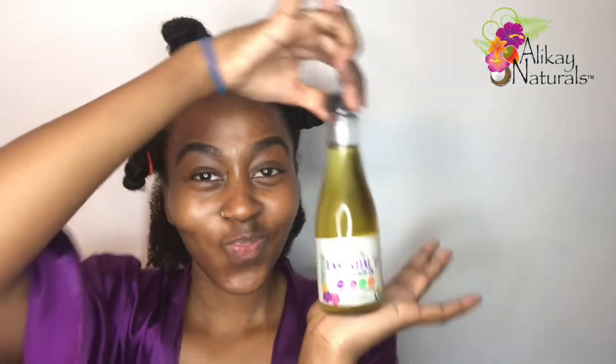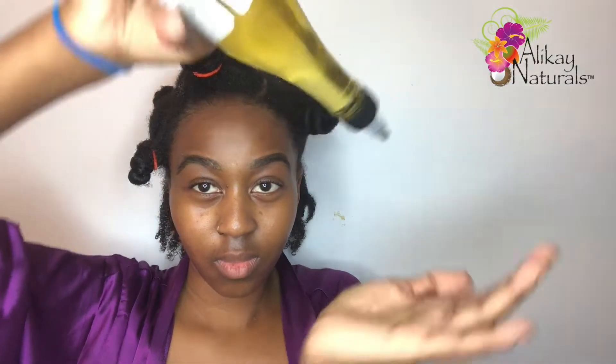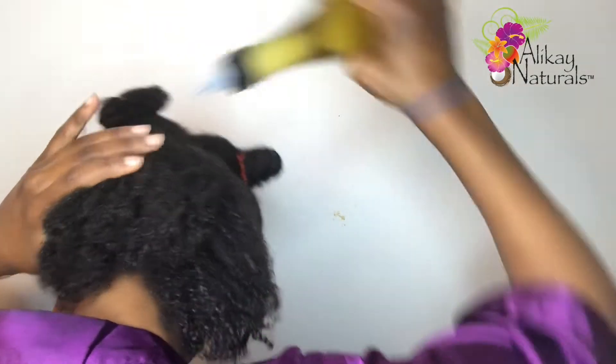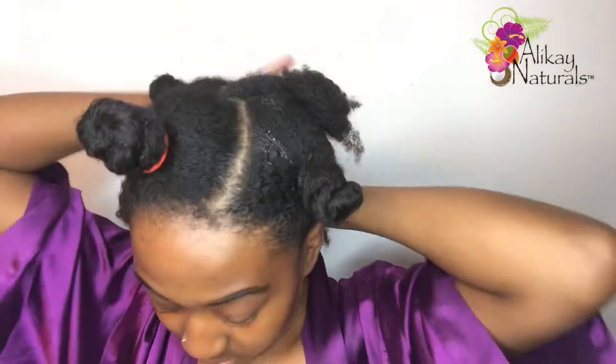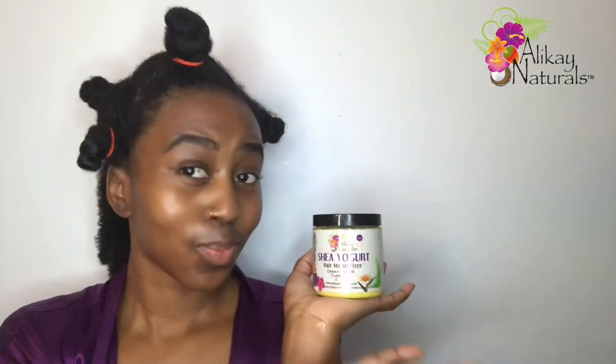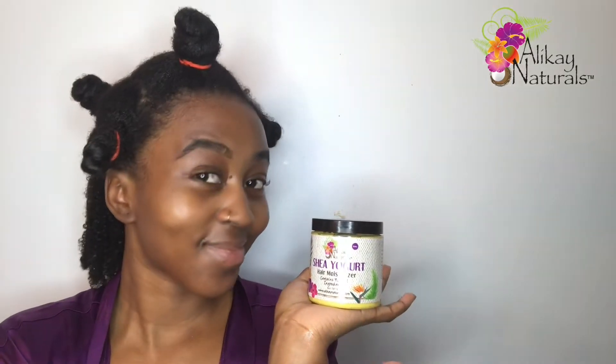Next I'm going in with the O in my LOC method, and that is the Essential 17 Hair Growth Oil. I literally use this oil every single time I do my hair. I love that it's really lightweight and versatile — it helps to strengthen hair follicles, reduces dandruff, and also helps my eczema and scalp irritation. Now we're adding the C to the LOC method, which is the cream — the Shea Yogurt Hair Moisturizer.